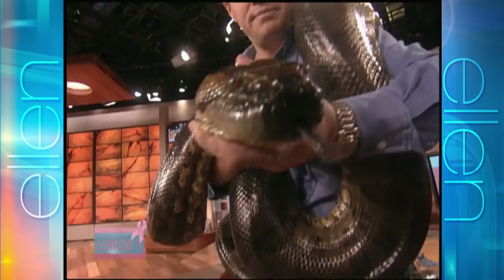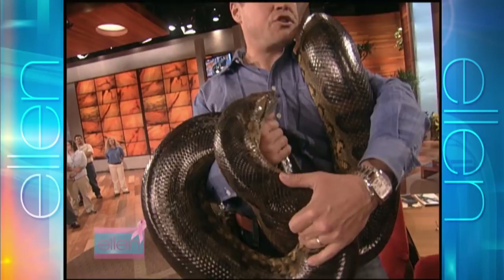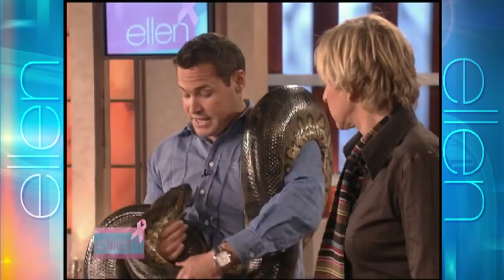He holds on tightly with the hooked teeth, then wraps around the prey and constricts it. This animal could easily push 250 to 300 pounds, and he's pushing almost 19 feet in length. He seems quite content, except I just don't know how they're not going to — what if they just decide to bite?